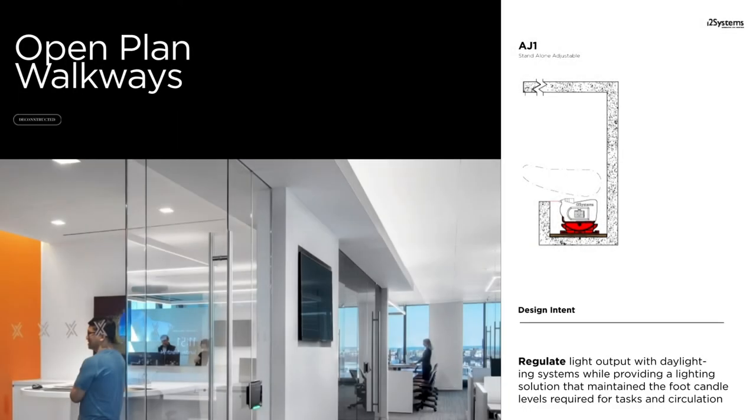Market Access opted for an open plan office space so that the view of the harbor would remain universally accessible. Daylighting systems regulated the light output throughout the day. Through the combination of surface mounting and its full asymmetric distribution, Compose provides the foot candles required for both circulation and task lighting by utilizing the ceiling reflectance, uniformity, and its beam performance.